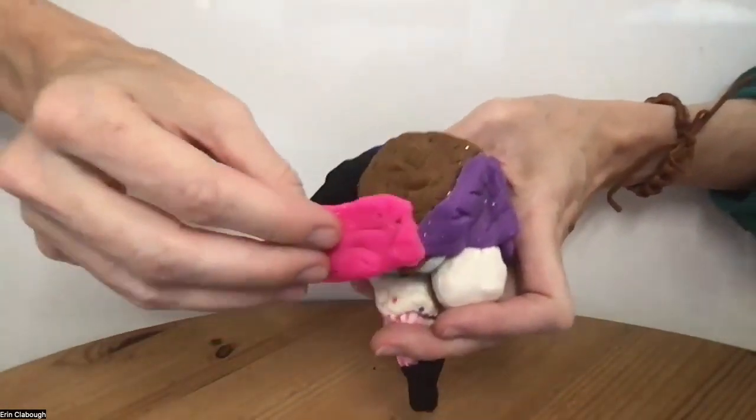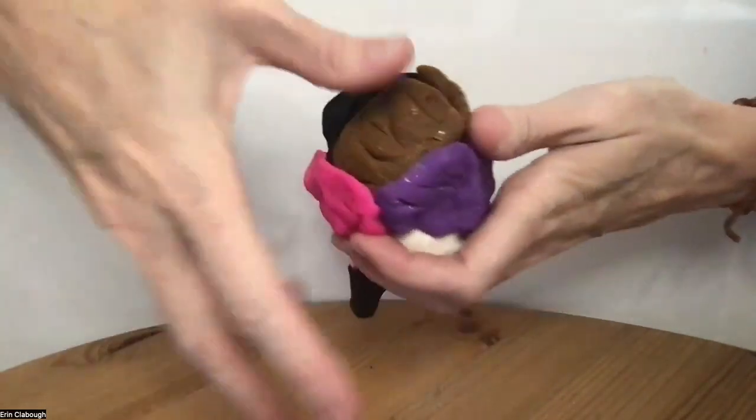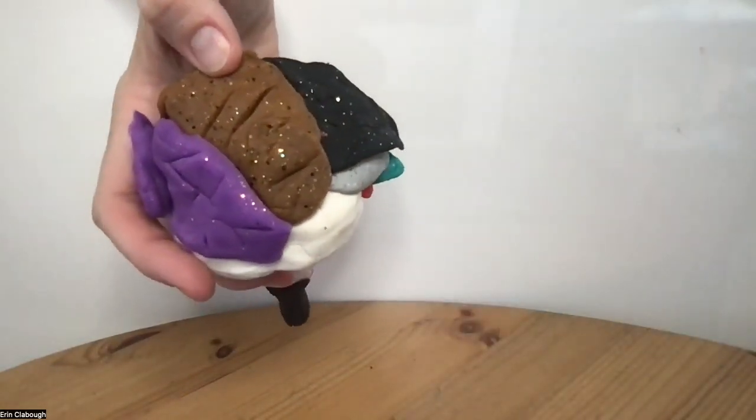And then finally, we have the parietal lobe, which is responsible for processing auditory information and also helpful for speech production.